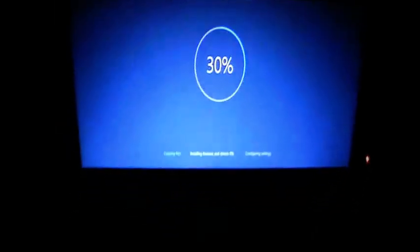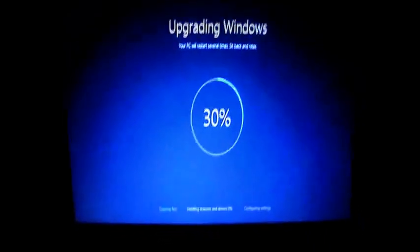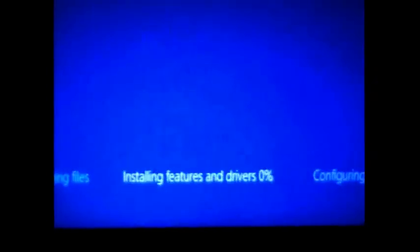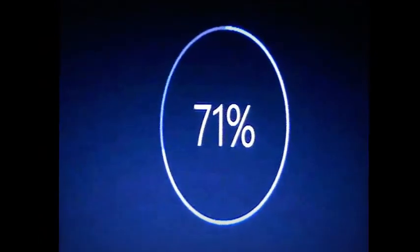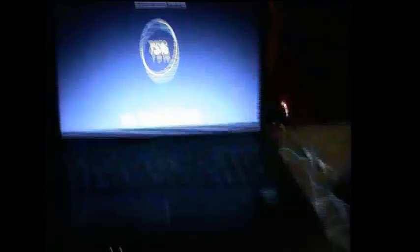Upgrading Windows at 30% — the second phase has started, that is installing features and drivers, running at 6%. Fast forwarding to 71% and then 75%. The second phase appears complete and it's rebooting again. It seems like there's a reboot at every stage.